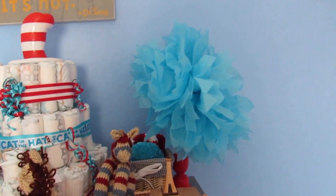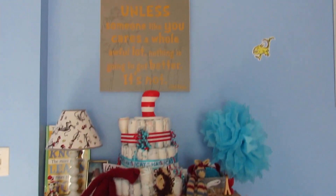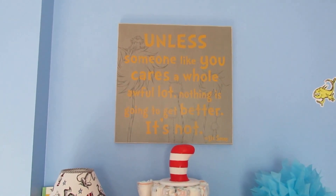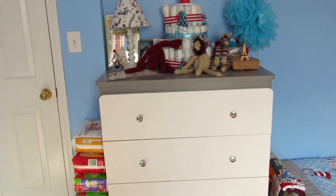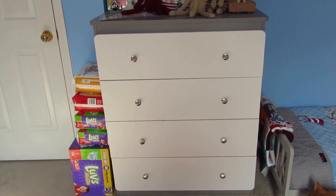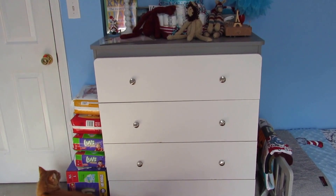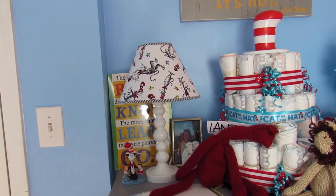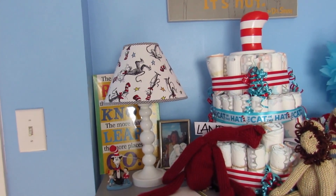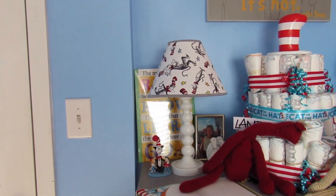These poofs — we have two of them — were actually a baby shower decoration that we left in here. We have two canvases with Dr. Seuss quotes. We have this grey and white dresser to go with the theme — and there's my cat, sorry about her. The dresser is from Target. The lampshade and almost everything that is Dr. Seuss themed in here, as far as his bedding and decorations, is from Amazon and Kohl's online.